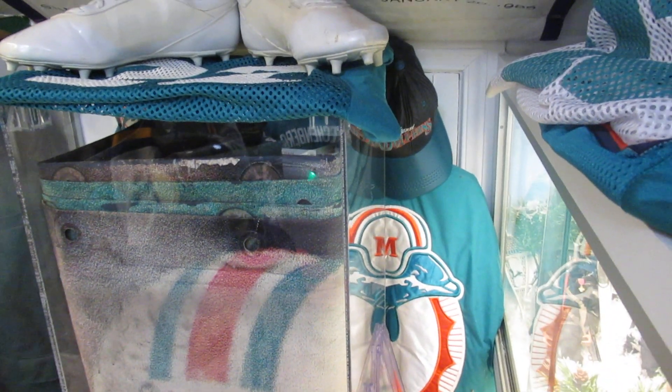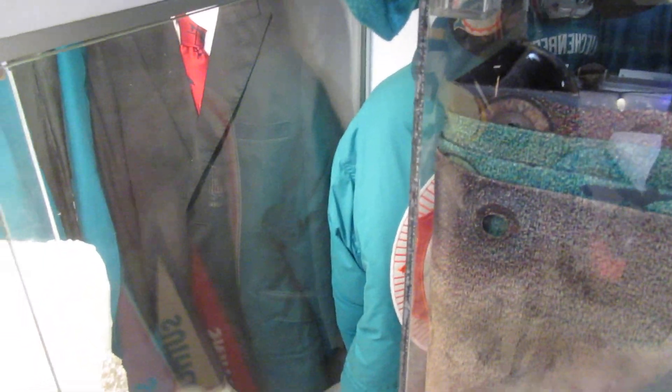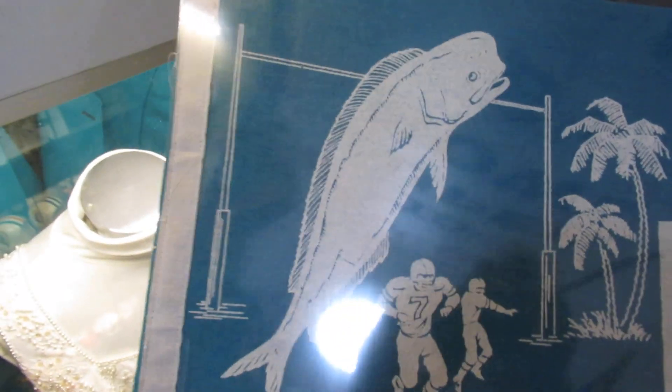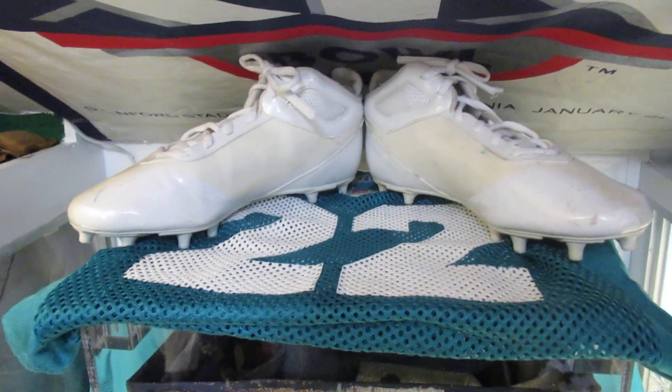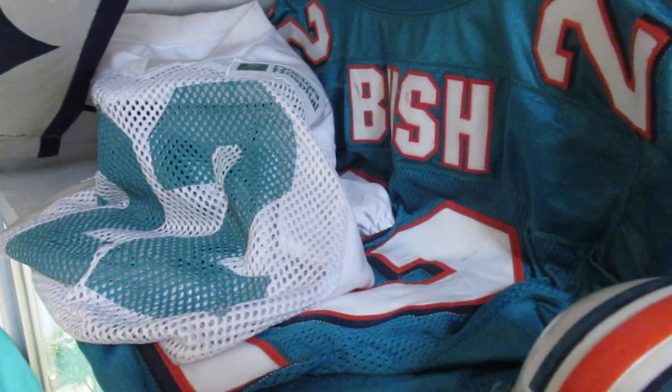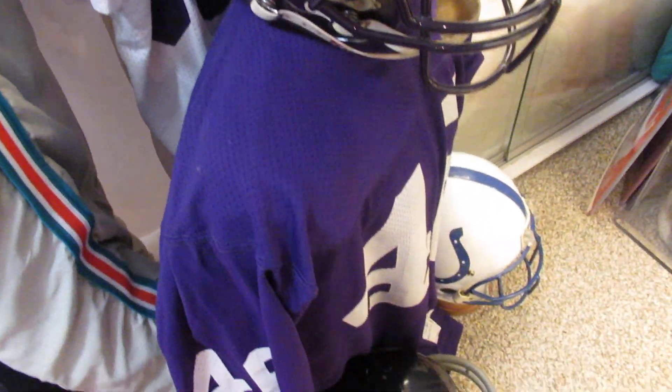The equipment on the back are ball boys' parka jackets from the Dolphins for wintertime. Here's the very first pennant of the Dolphins — it was actually a dolphin fish, which is crazy. I don't know why they put that instead of an actual dolphin. Here's Reggie Roby's cleats, his practice jersey, his white jersey, aqua and white. And then right here are Vikings helmets and Colts helmets — a couple of my favorite helmets and jerseys.